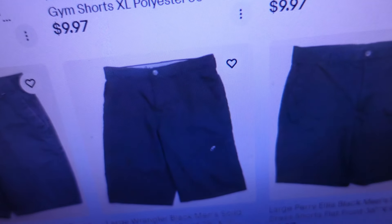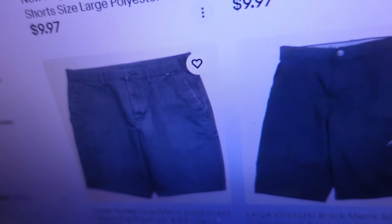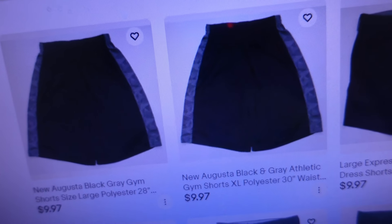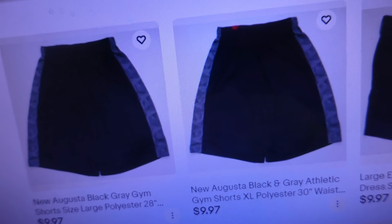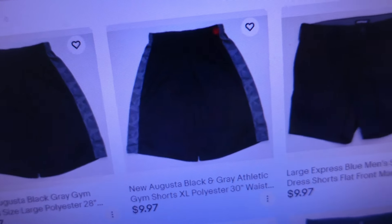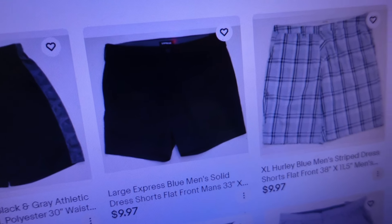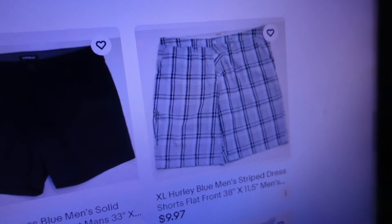The dress shorts continued with some more Greg Norman dress shorts, some black Perry Ellis dress shorts, some Wrangler dress shorts in a smaller size, and some gray Hurley dress shorts. I also listed a couple of Augusta shorts — one large and one extra large, same type just different sizes — listed those for $9.97. And we got a pair of black Express shorts and a pair of Hurley dress shorts.